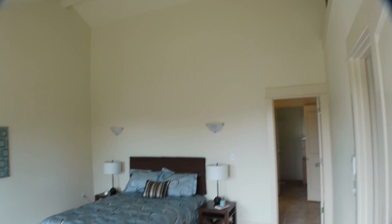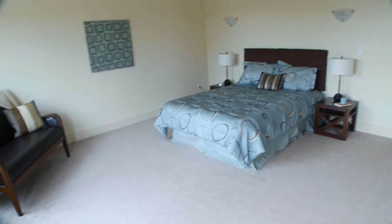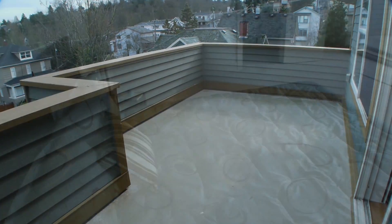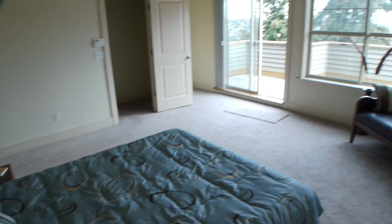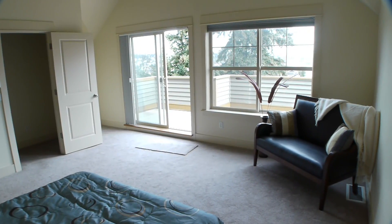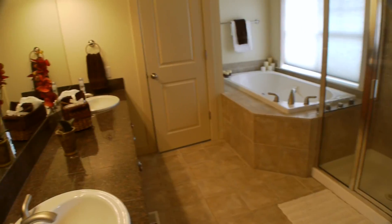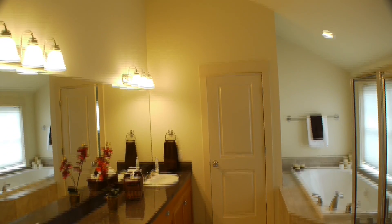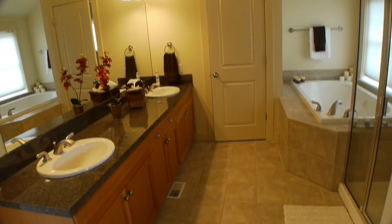The penthouse style master suite is embellished by vaulted ceilings and an expansive view deck. The en-suite bath offers a jetted soaking tub, walk-in shower, dual vanities, walk-in closet, and second laundry.